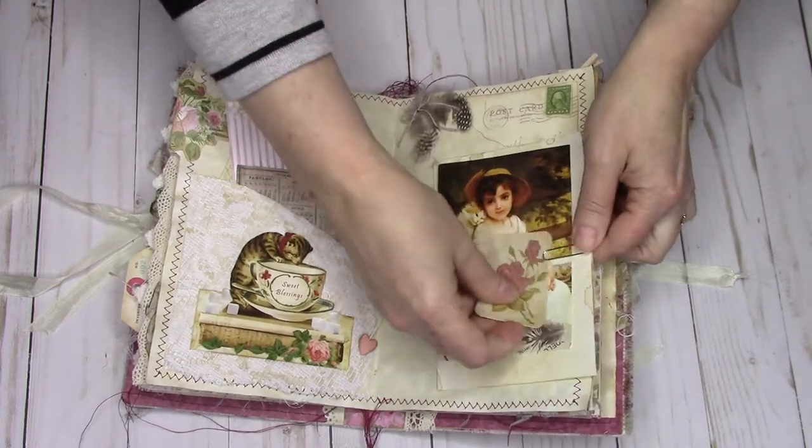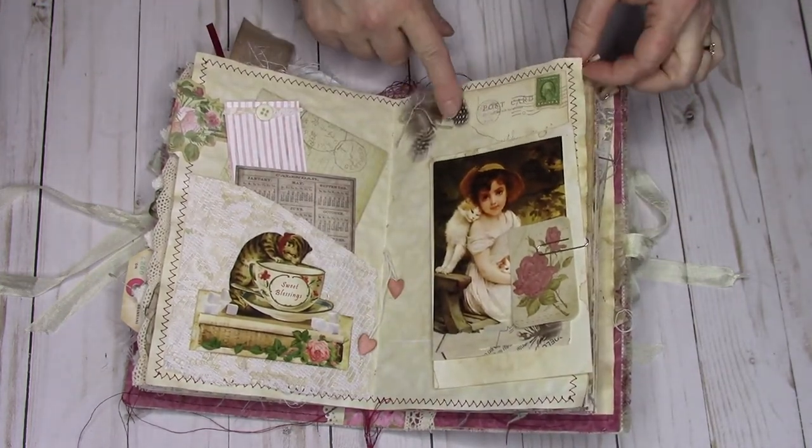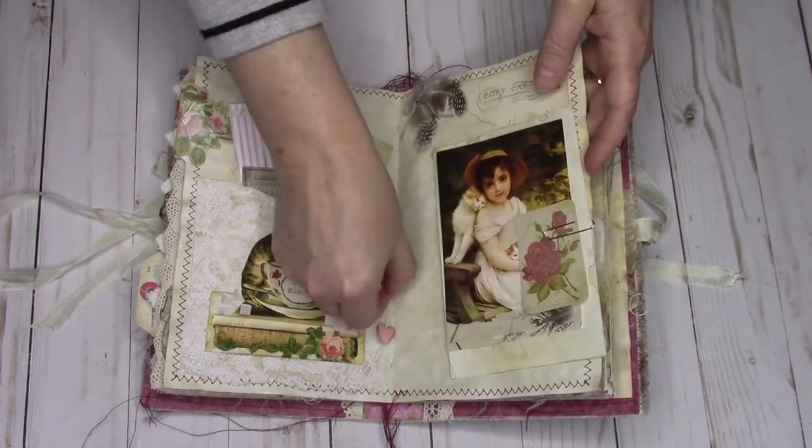I put that there. This came in a little packet I ordered — I liked how it went on the corner. And once again just adding those little feather pieces on my hearts.